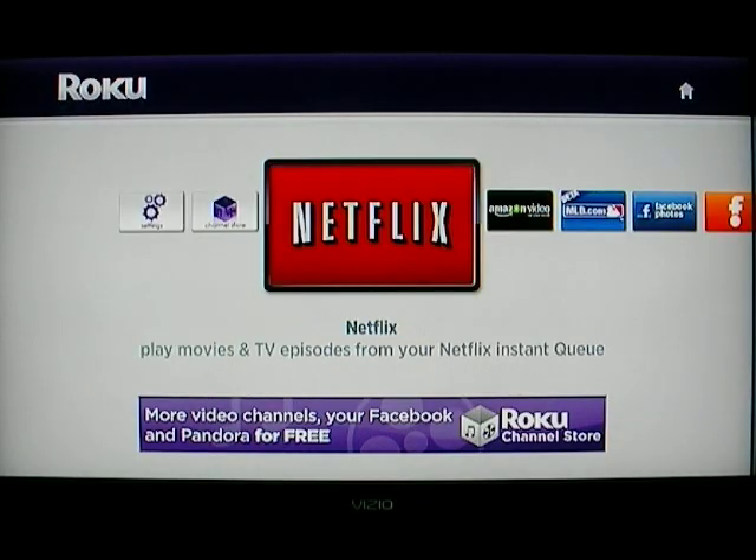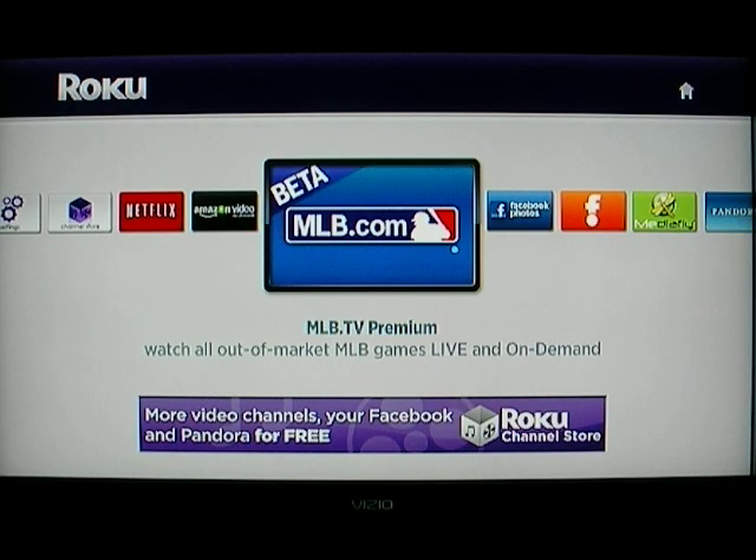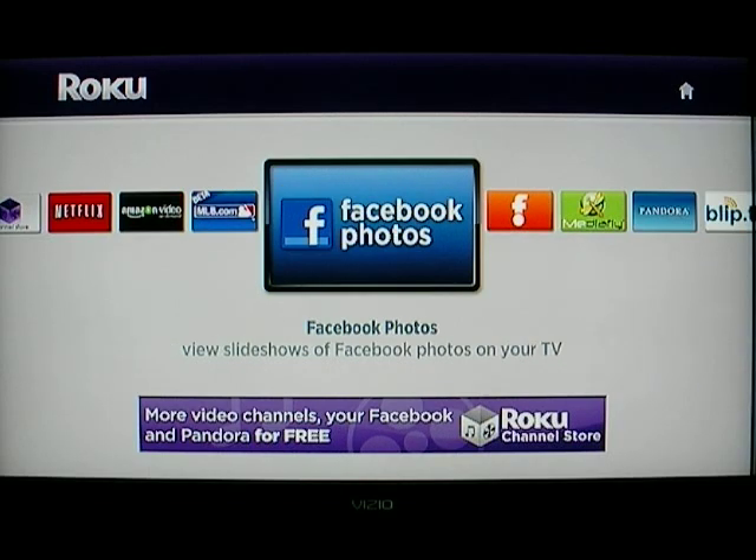One thing I want to point out is that the new channel store will actually let you delete channels as well. Since I'm a soccer fan and a baseball fan, I'm going to delete Major League Baseball.